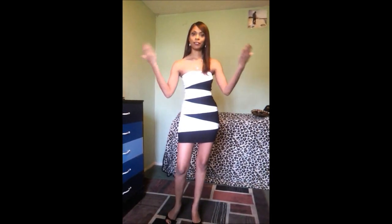Hi guys, welcome to Word of an Angel and today I bring to you an outfit of the night.